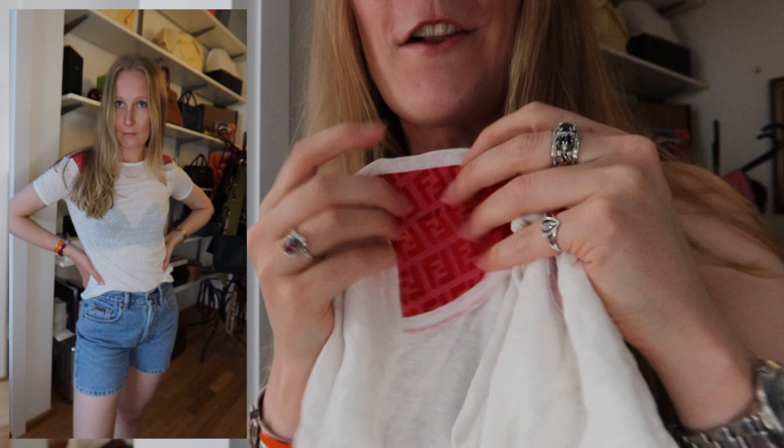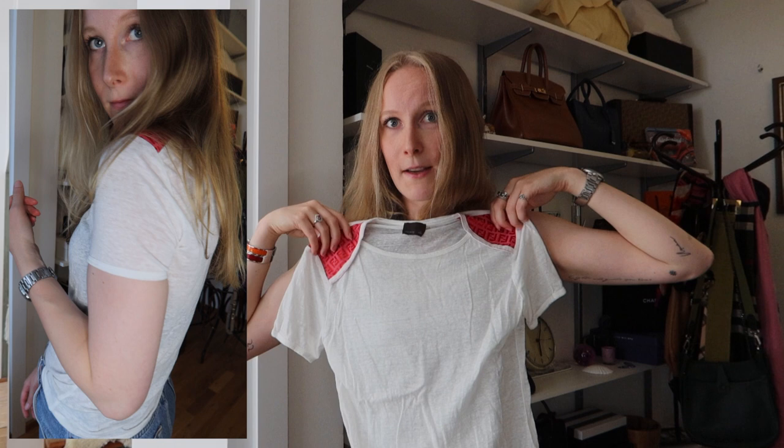Look at these cute little red elbow patches on this 100% linen t-shirt. I think you can never go wrong with a white linen shirt — it's just so cute. I thrifted a Fendi shirt for 8 euros. So this is my next addition to my wardrobe. Let's move on to the next thing.